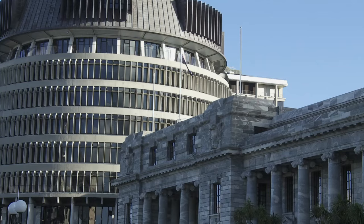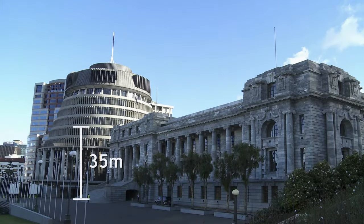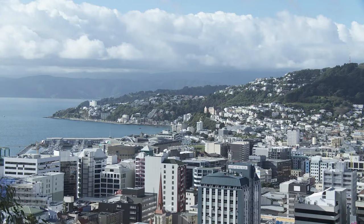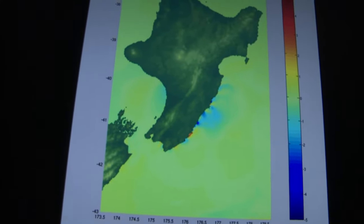Once a tsunami curls around and hits Wellington, it could reach up to 30 or 35 metres. To put that in perspective, the Beehive is only 72 metres tall — so this tsunami would swamp 50% of New Zealand's parliament building and cause massive damage to Wellington's CBD. We can expect the biggest tsunamis in the world on Wellington and the southeast coast of the North Island. It's very scary, and that's why we really want to prepare for it.